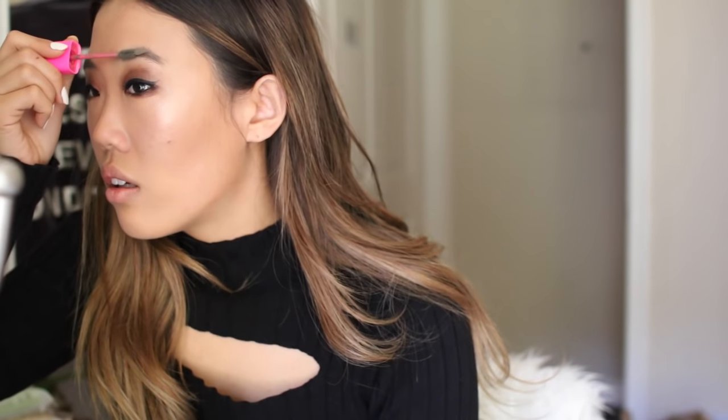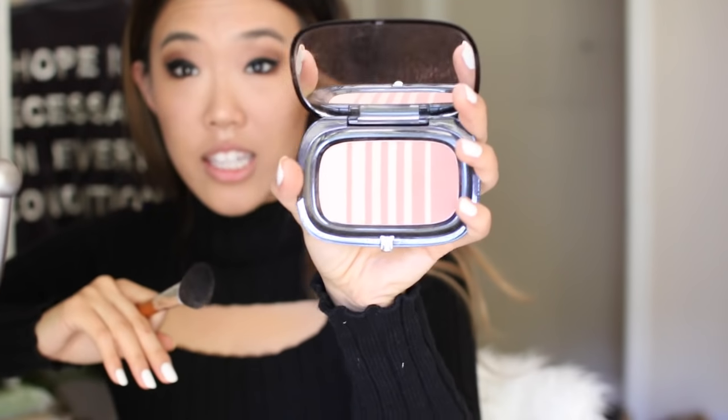I'm going to do brows. Now this has been my favorite blush — it's the Air Blush from Marc Jacobs, and it's in Flesh and Fantasy. Looking at this color just from in the product, it does not look like I would like it, but I love it so much.